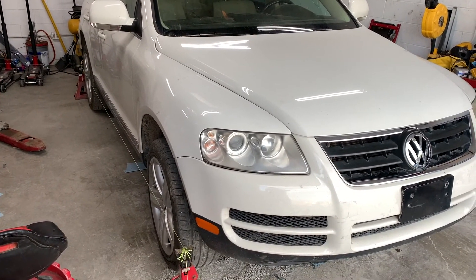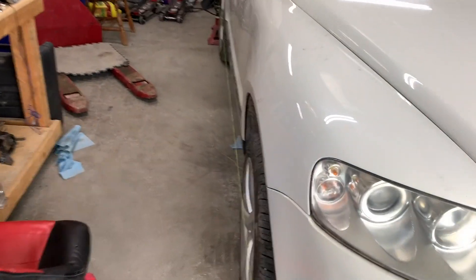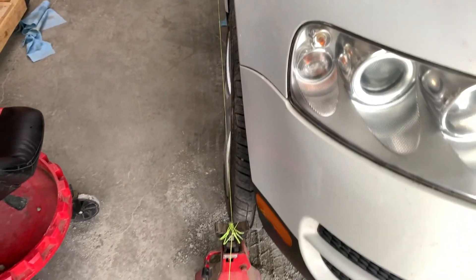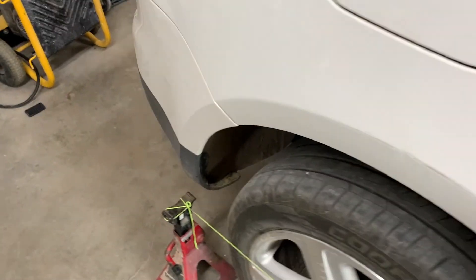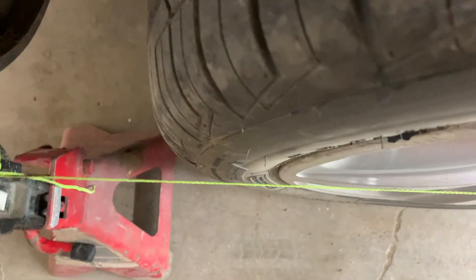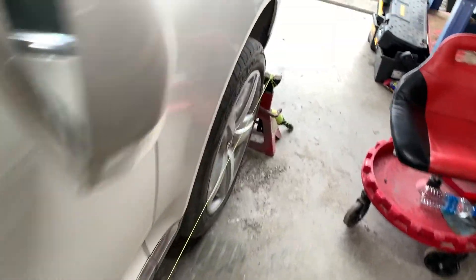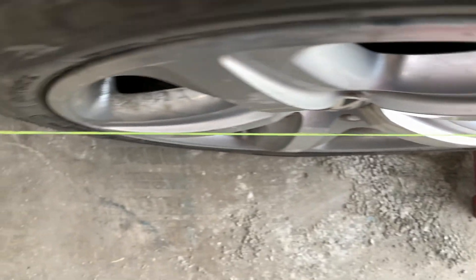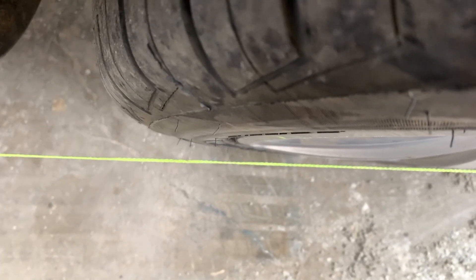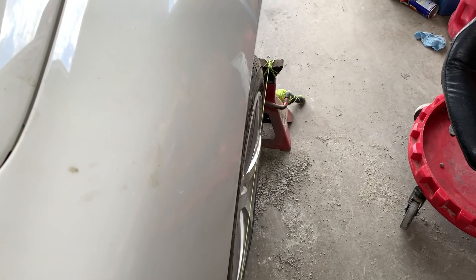We need to do an alignment and then a calibration on the steering angle sensor. I'm going to do a quick string alignment. I've got a jack stand here with a string tied to it, another one down here, string nice and tight. I line it off the rear wheels, put equal distance on the back, then go up front to see where we're off. I'm touching the string on the front of the tire but there's a good half inch or more gap on the back — you can almost tell just by looking that the wheel is toed out on this side more than the other.